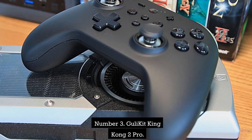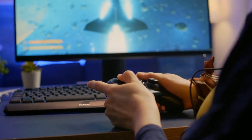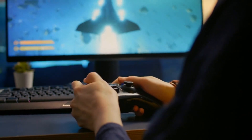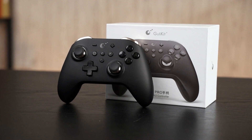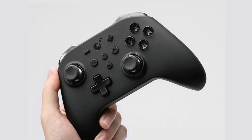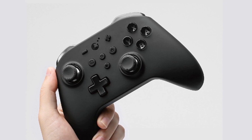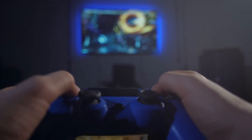Number 4: Gullikit Kingcom 2 Pro. Every requirement for a top-notch PC controller is met by the Gullikit Kingcom 2 Pro Wireless Controller. It emanates quality with a classy matte black body and shiny silver accents. The Kingcom 2 Pro's gripping soft-touch plastics impressed us and made it enjoyable to play with for extended periods. Since the input is governed by magnetic fields rather than depending on mechanical resistance, the Hall Effect joystick feels precise and won't ever experience stick drift. Additionally, dead zones are eliminated, giving pixel-perfect sensitivity.